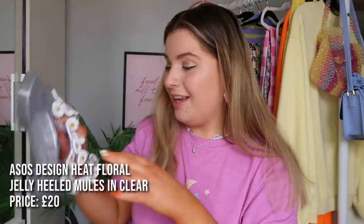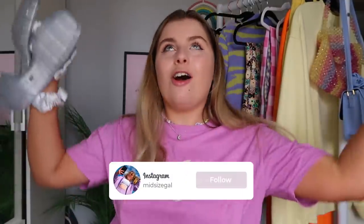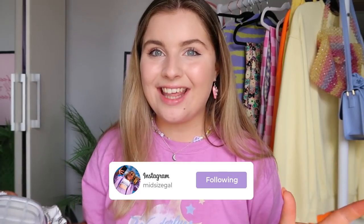Zoom in - look at these beauties! They are so, so sick. They've got little daisies on them. They're a little bit dirty because I've been wearing them quite a bit. I love them so much, and surprisingly when I felt them I thought the daisies would peel off, but they haven't yet and I've worn them quite a few times.